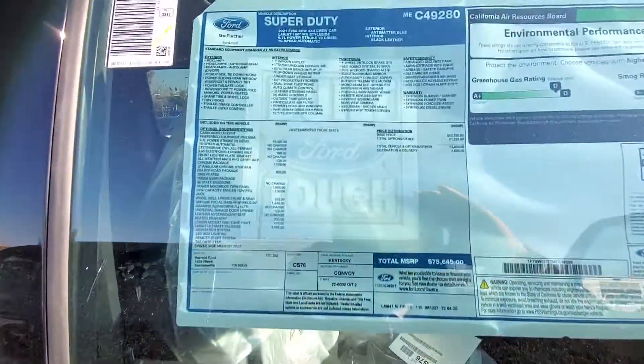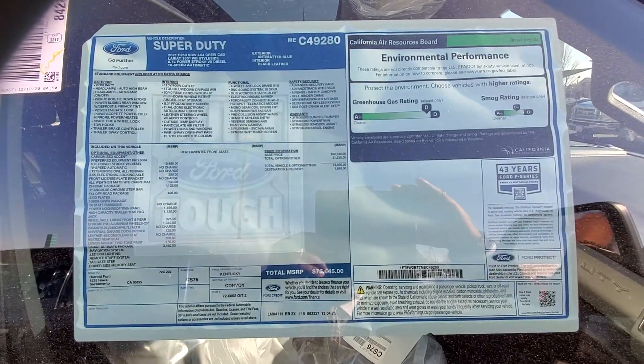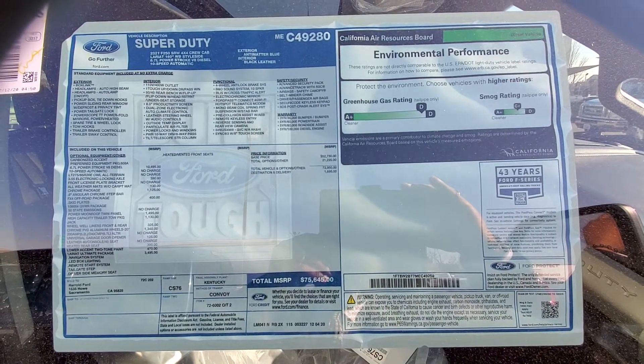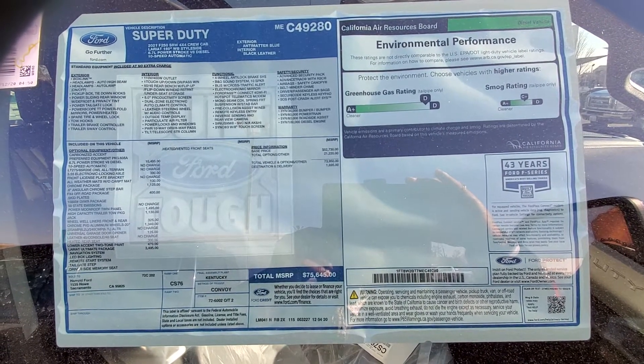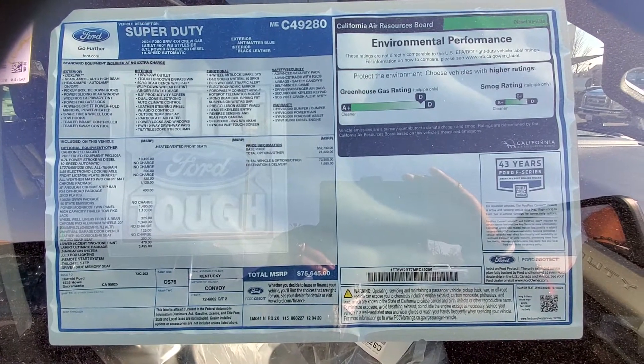And by the way, this is also the window sticker. I'm going to stay as still as possible so you can get the information off of it. It's available and in stock. Again, my name is Charles Gumby Tanner, I'm here at Harold Ford. 916-606-5278. Look forward to hearing from you soon. Have a great day.